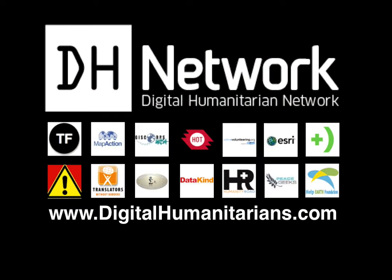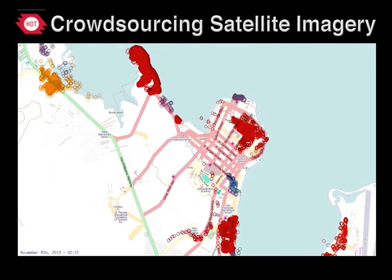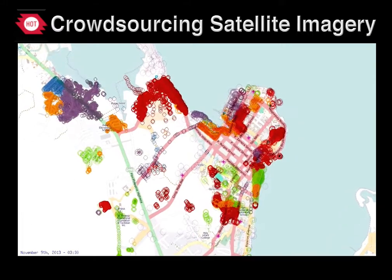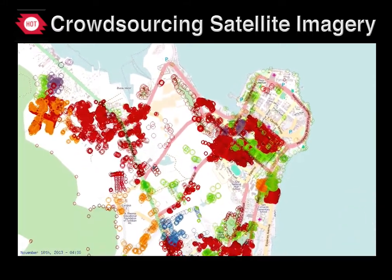OCHA activated the Digital Humanitarian Network. The DHN serves as the official interface for formal humanitarian organizations to solicit support from tech-savvy digital volunteers. At OCHA's request, volunteers from the Humanitarian OpenStreetMap traced high-resolution satellite imagery to create the most detailed street maps of the disaster-affected areas.